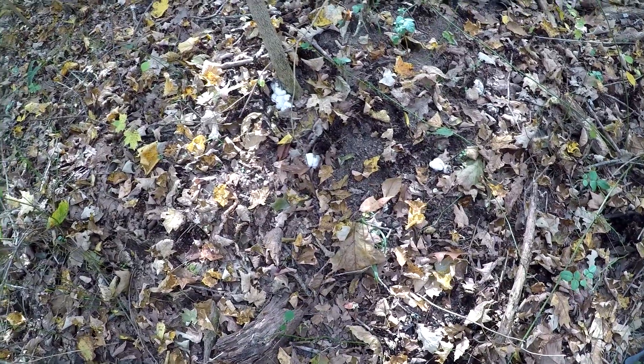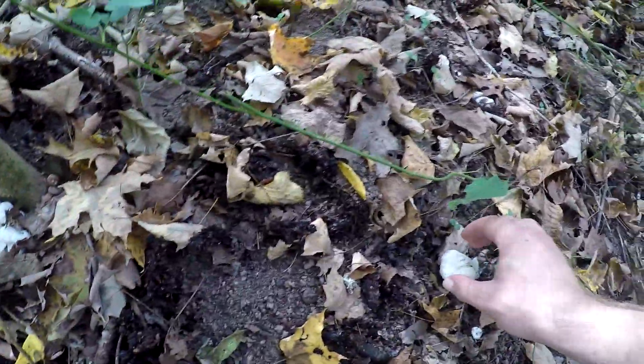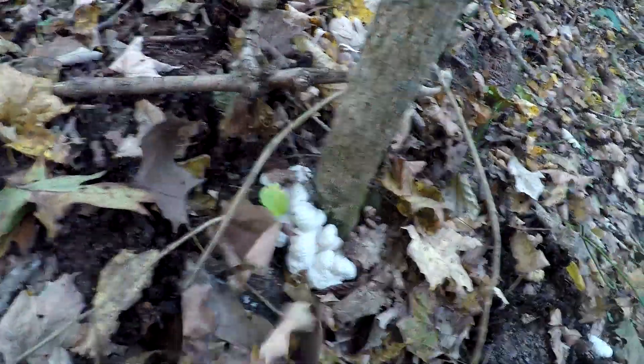It's probably the last nice day to hike in the fall — we've had kind of an extension of summer here in Ohio. I'm out here again in the same woods and I think I've come across something new I haven't seen before. See these weird-looking white things — they don't even really look like a mushroom.